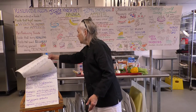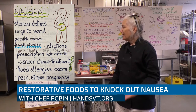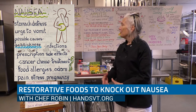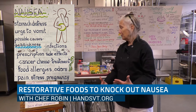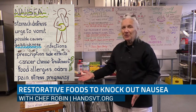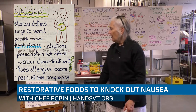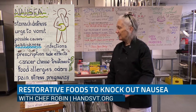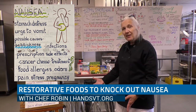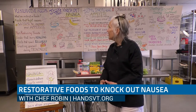Let's talk about nausea, which we've all experienced at one point for various reasons. The definition of nausea is stomach distress — like SOS in your stomach — and the urge to vomit, where you can't keep down anything you've eaten or drunk. There are a lot of different causes. You could be on a boat and get seasick, have an infection, or have side effects from prescriptions. Chemo treatment may make you nauseous, as can food allergies, odors, extreme pain, stress, or early months of pregnancy.